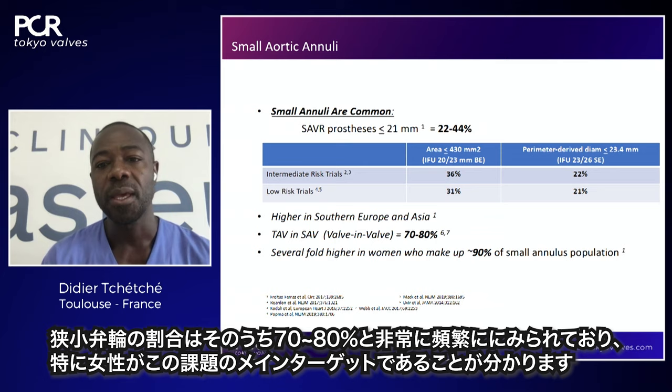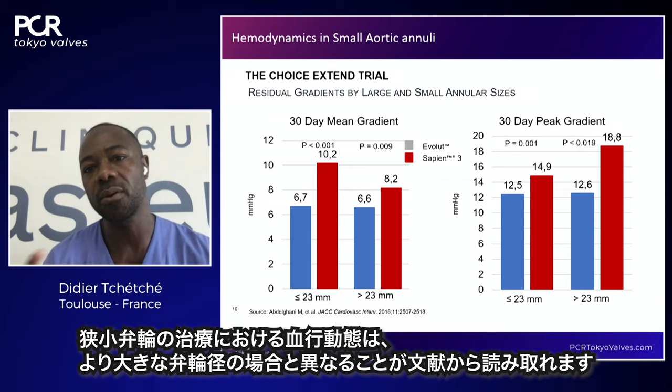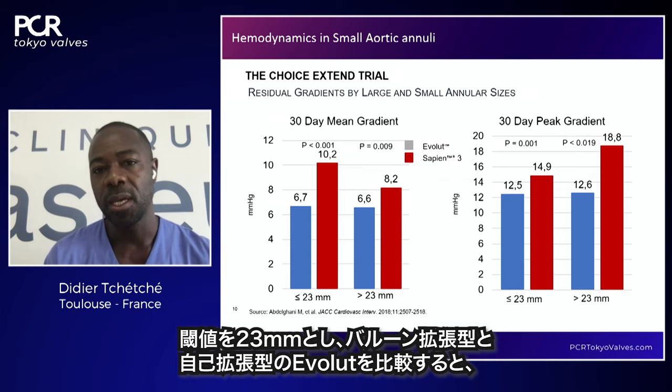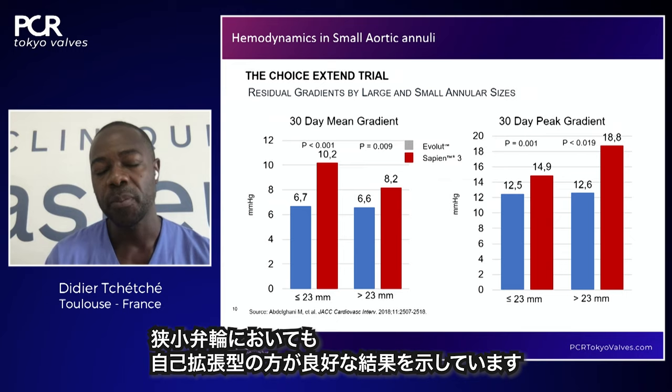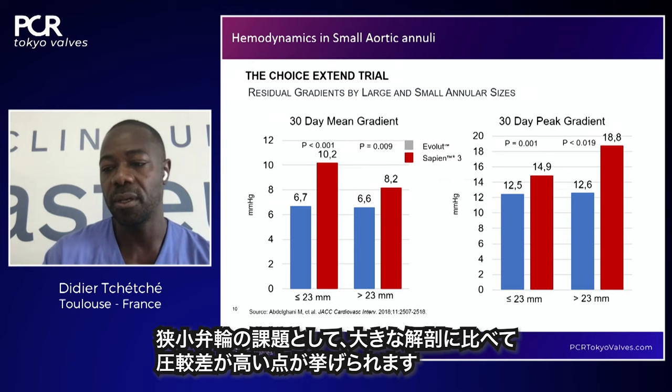One consistent finding from the literature is that when treating patients with a small annulus, we get different hemodynamics compared to patients with larger annuli. Taking 23mm as the threshold and comparing balloon-expandable and self-expanding Evolute platforms: in the small annulus, we have higher gradients — lower with a self-expanding platform than balloon-expandable, but these gradients are still higher than in larger anatomies.